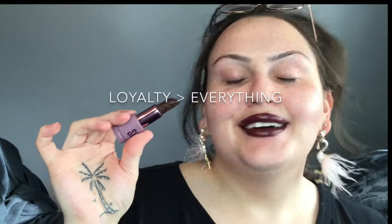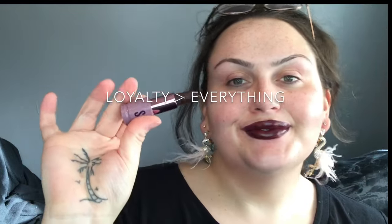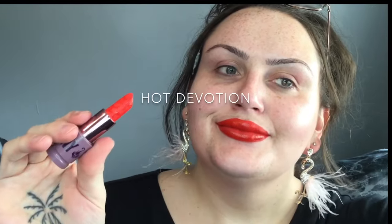And Hot Devotion is a fiery red. I hope you guys enjoy the video — don't forget to like, comment, and subscribe for more Jeffree Star swatches. Bye!